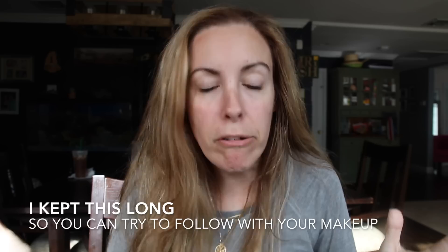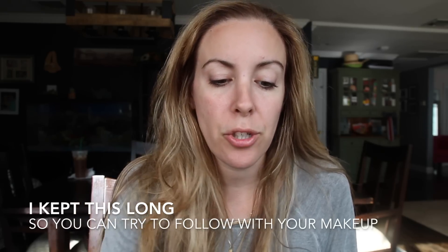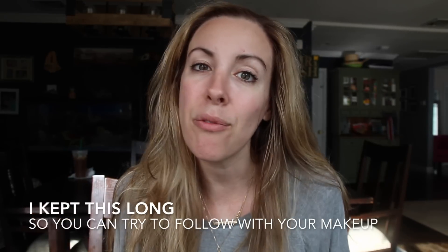Alright guys, it is super early in the morning. I have zero makeup on and I just wanted to show you a really quick routine for moms to do, for women to do in general, who have rosacea, who have acne. I do not have really good skin and I just know how to cover it up. I just wanted to show people who maybe are not familiar with makeup and who look at celebrities and are really intimidated by that process.